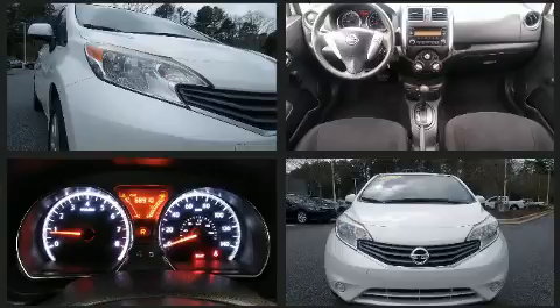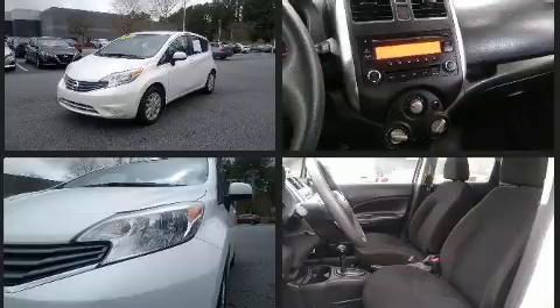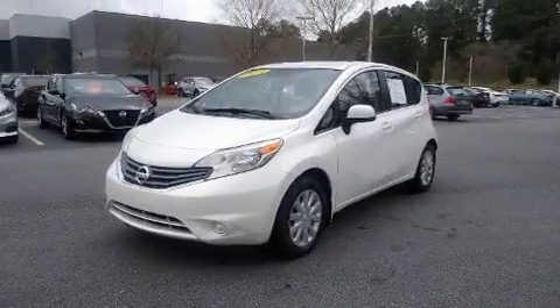Curtain airbags combined with standard stability control create a comprehensive safety network. A CARFAX History Report provides you peace of mind by detailing information related to past owners and service records.